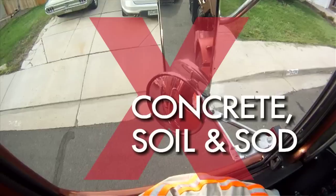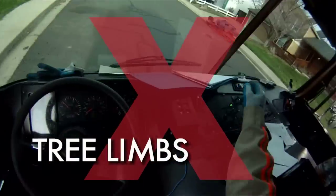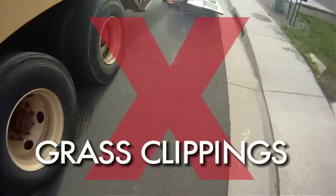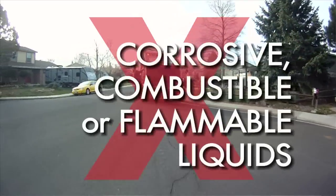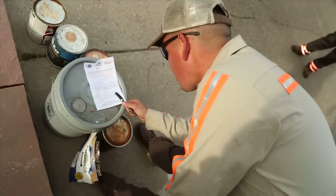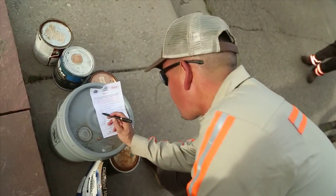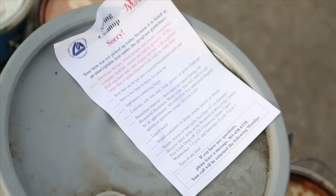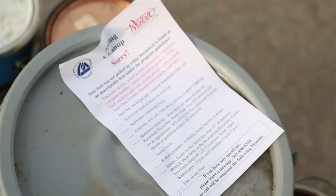Additional non-accepted items include pesticides, paint, commercial waste, concrete soil or sod, tree limbs, tree stumps less than 12 inches, shrubs, grass clippings, and sealed containers, drums, or any corrosive, flammable, or combustible liquids. Items that will not be picked up will have a sticker placed on them with information on where you can take them. Some of these items can also be brought to our Household Hazardous Waste Program.